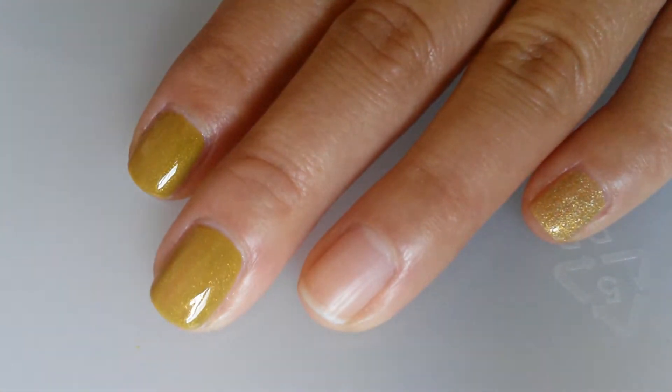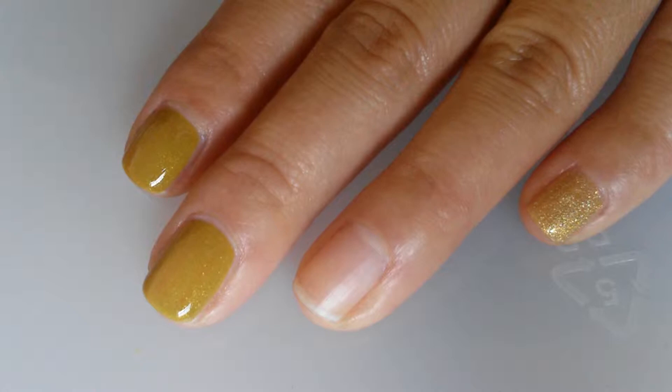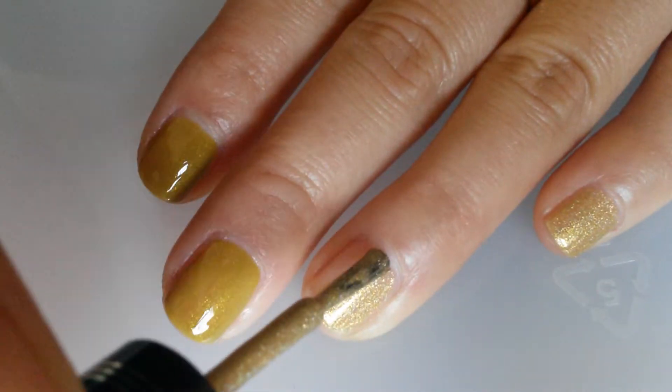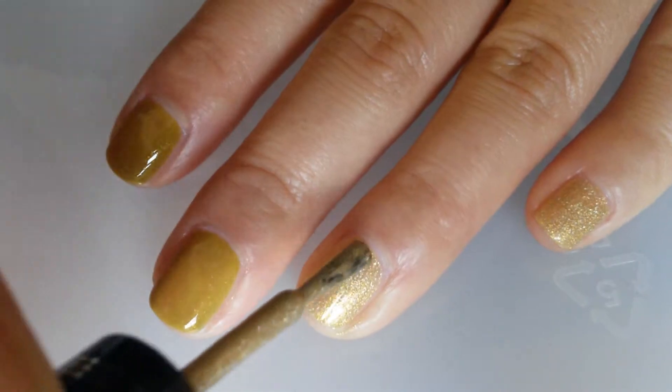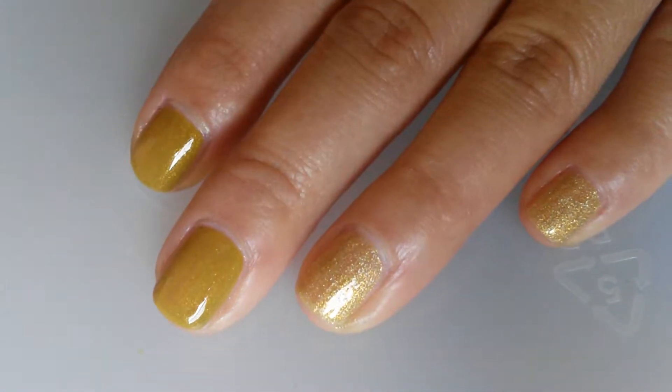Here it is — a live swatch of it. This is an olive color, muted. And here is the Milani 3D — a gold holographic. So here is one coat each; I'll go ahead and paint the second coat and I'll get back.